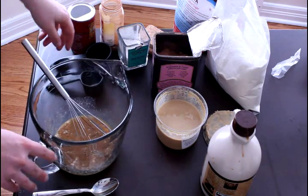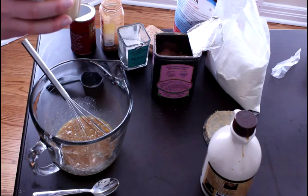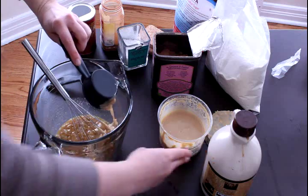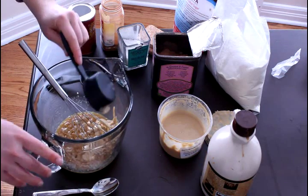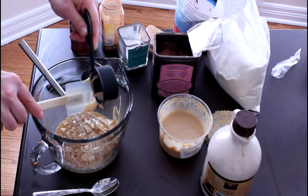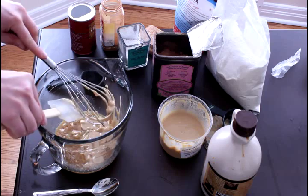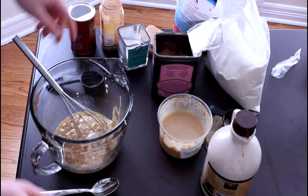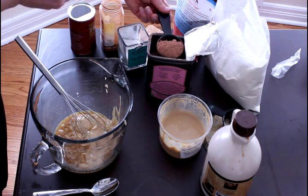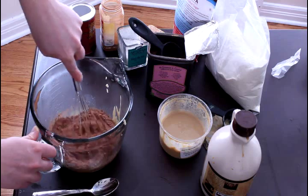Next we can add our macadamia nut butter and our cocoa powder. You can use a rubber spatula to get all of that out. And the cocoa powder — now this is the only chocolate portion of the brownies, so that's why we're using so much unsweetened cocoa powder. Then you can whisk this all together.